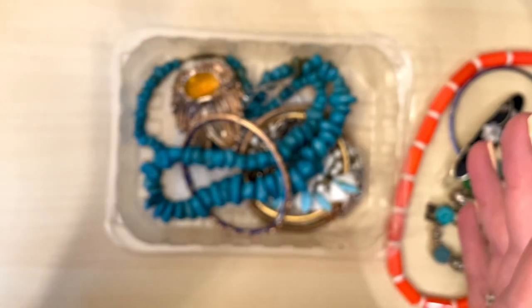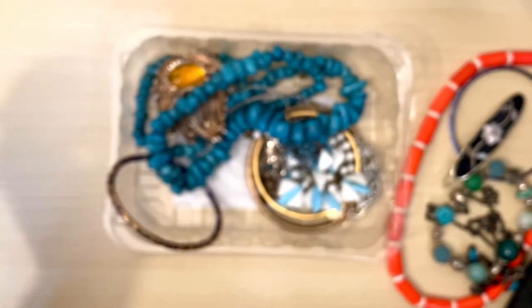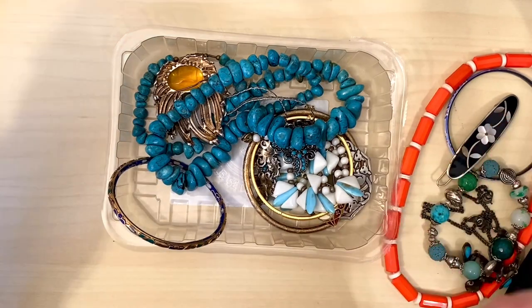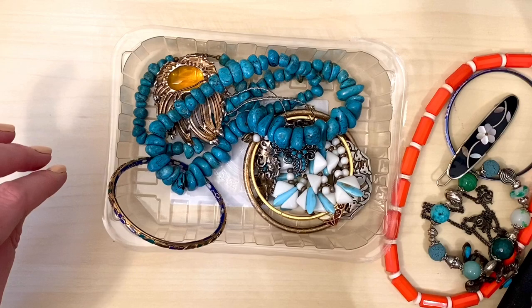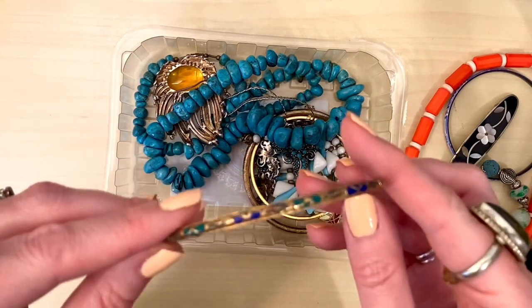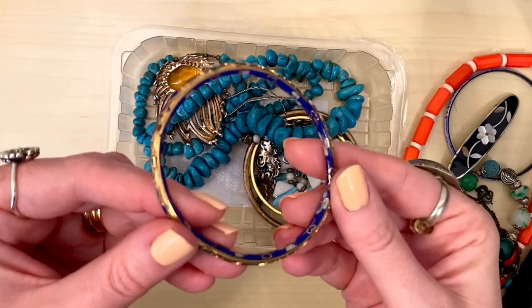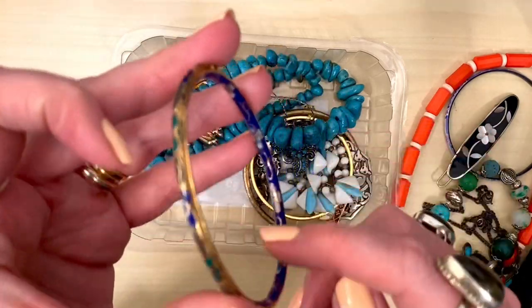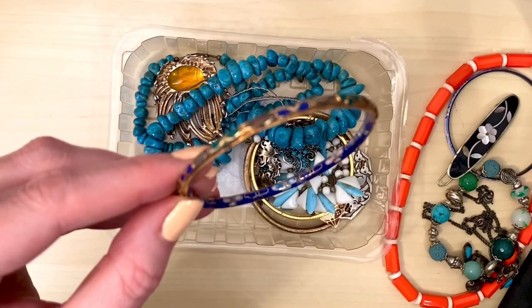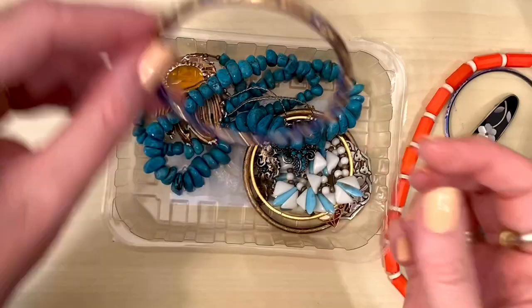This morning I went back again and the same lady was there with a different box of jewellery — she said she's got boxes of it, so I need to keep an eye out for her every week. I paid £7 for everything in the tray. I did ask her if she would give me a price for the whole box, but I think she thought I was joking — maybe I'll try that another week. Another enamel bangle — this one is quite unusual in that the colour is on the inside. I wonder if perhaps it's worn away on the outside. I've never seen one like this before and it's also oval instead of round, so that was quite an interesting one.